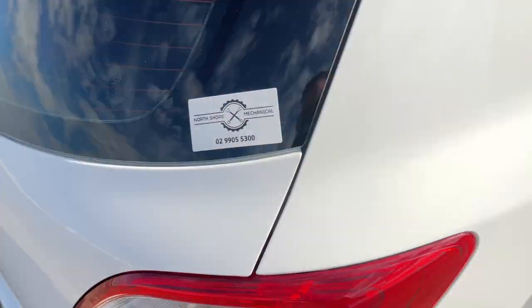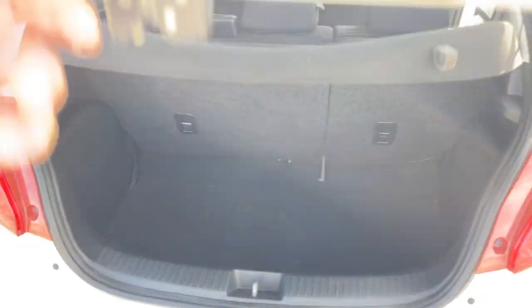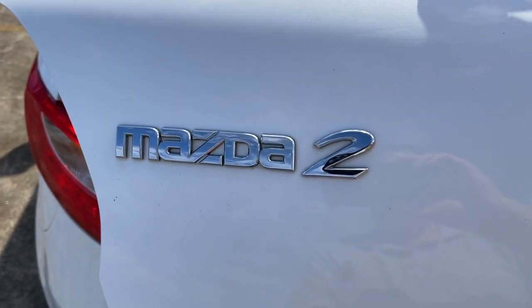Got the floor mats there as well. Just to show you inside the boot — it's a nice deep boot too. All inquiries are welcome, please give us a call.